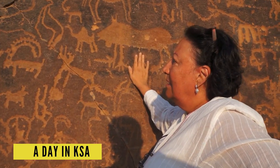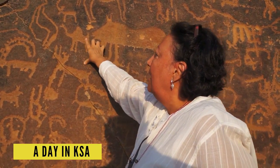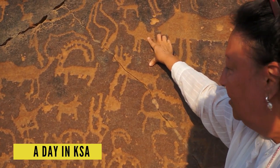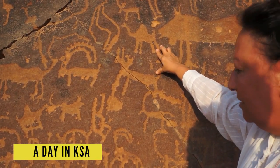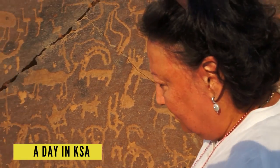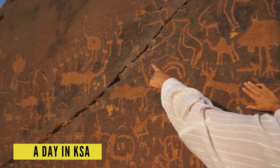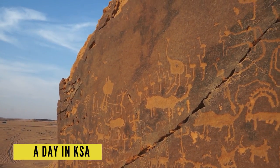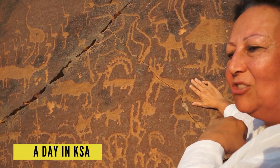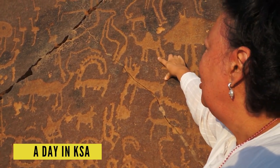The easiest way of telling the age is actually the color. For example, this color of image — which is the camel — is very different than the ostriches. You can see the ostriches are a bit darker, which tells us that the ostrich is actually a bit older and the camel is much newer.